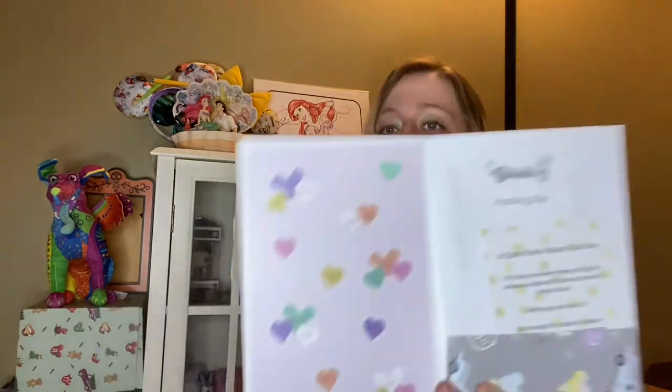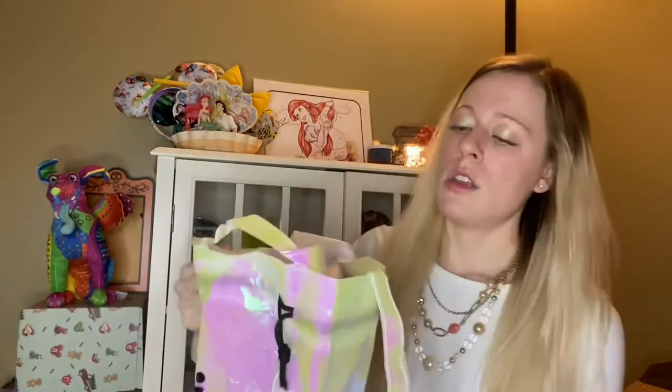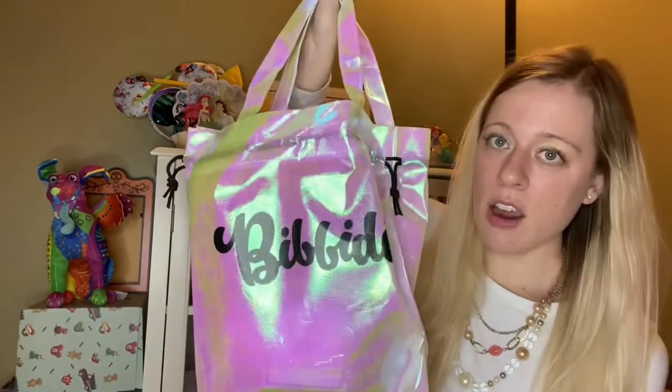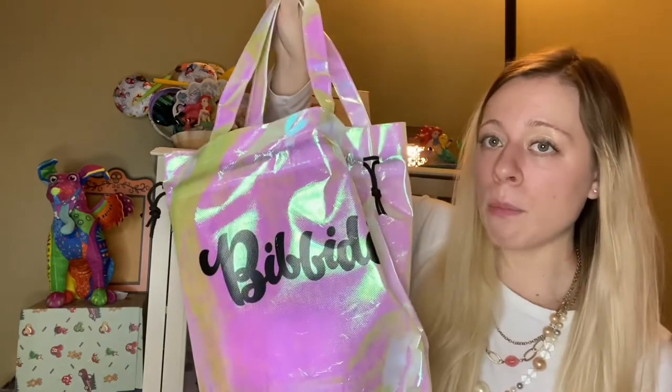Open it up here. On the inside, we have those continuations of those heart shaped candies, which is super cute. So let's pull out this bag here. There is our standard Bibbidi reusable bag that we've now been getting. And let's go ahead and pull out an item.